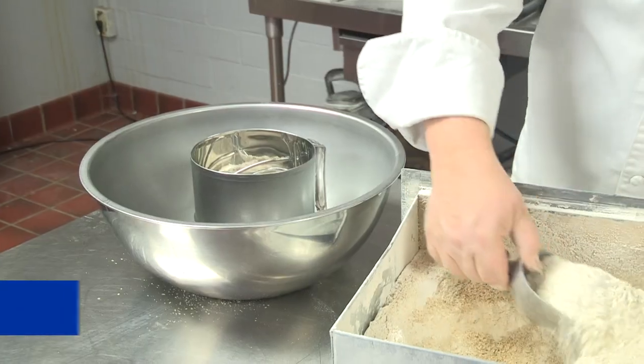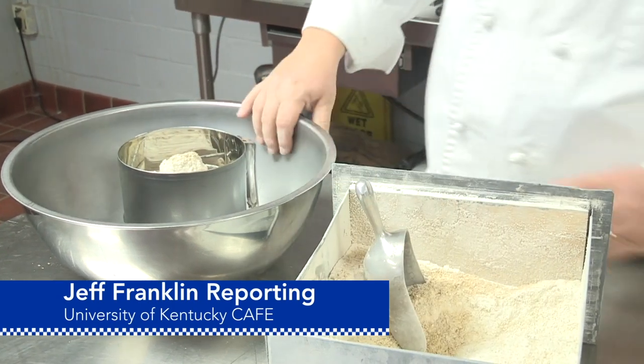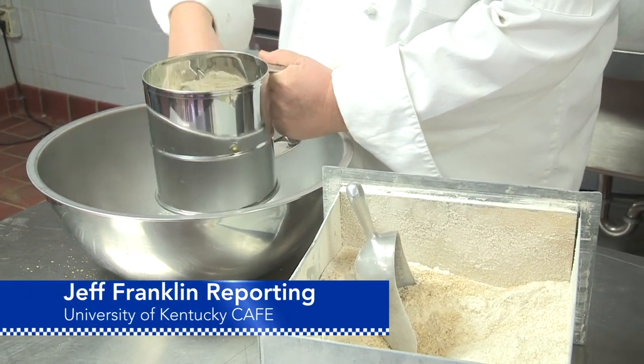This is a true value chain. Dr. Van Sanford breeds the wheat, the Halkoms farm the wheat, we mill the wheat, we feed it to the customer. It's a complete value chain. From the University of Kentucky College of Agriculture Food and Environment, I'm Jeff Franklin reporting.